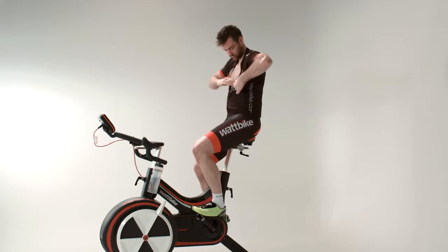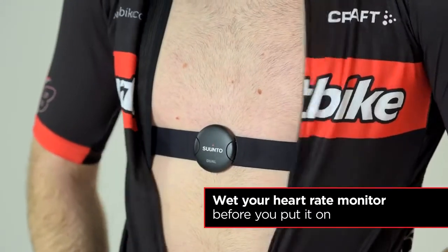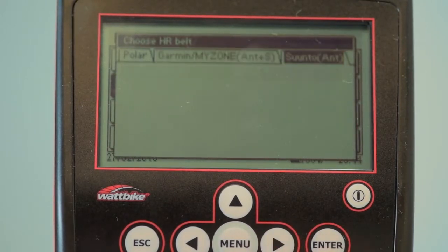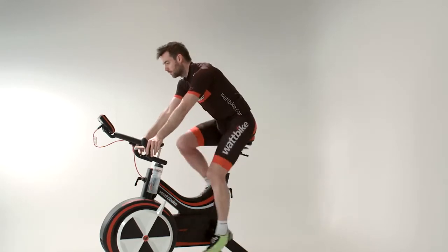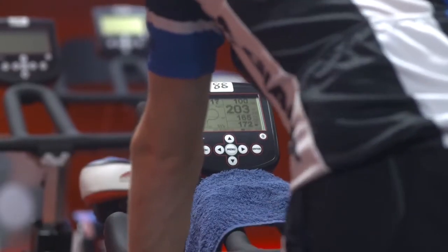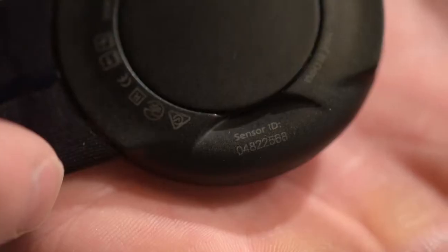Linking your heart rate belt to the Wattbike Performance Monitor is easy. First, make sure you're wearing your heart rate belt and it's working. From the home screen of the Performance Monitor, navigate to and select 'Link HR Belt'. Here you'll have a choice of various types of heart rate belt — select yours and the Performance Monitor will remember it next time. If you're in a gym or a class, the monitor may pick up several belts; you can tell which one is yours by the code displayed on the screen, which matches the one printed on your belt. Alternatively, pedal for a few seconds and choose the belt with the increasing heart rate. For some heart rate monitors, you'll need to know your belt model number before you arrive.